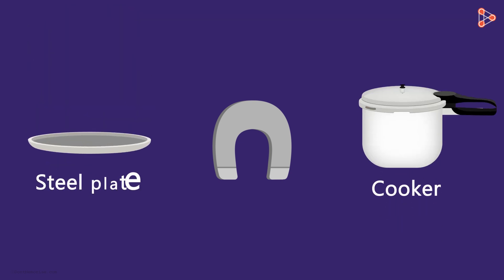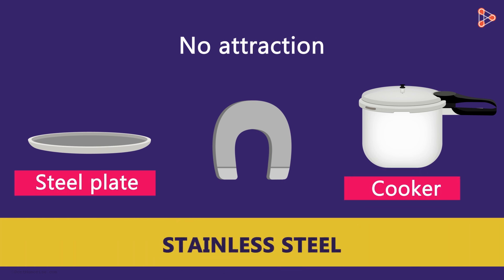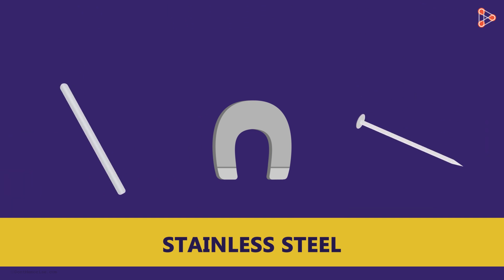If we bring a magnet in front of a cooker or a steel plate that we serve food on, then you will not find the attraction. But hold on — I just said that steel is attracted to a magnet. So what is wrong with these things? These are made of stainless steel, and it is one specific type of steel. Not all stainless steel materials attract magnets, but many do. Hence, we consider steel as magnetic.